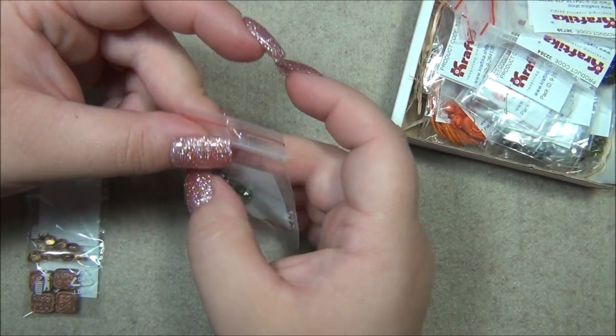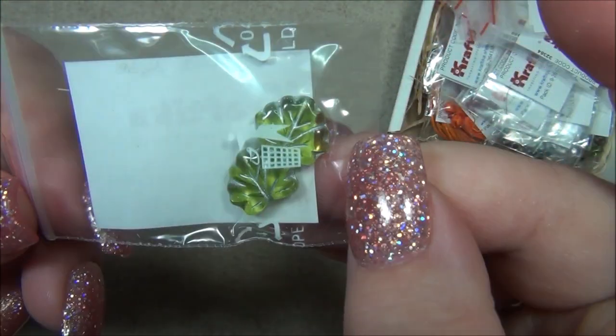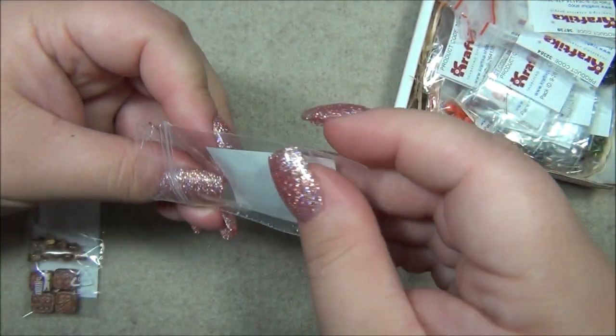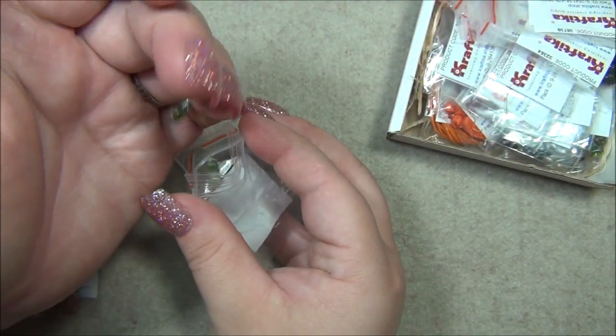We have leaf beads — these are a pretty transparent green, like olive or peridot, with a silver wash. I like those a lot.